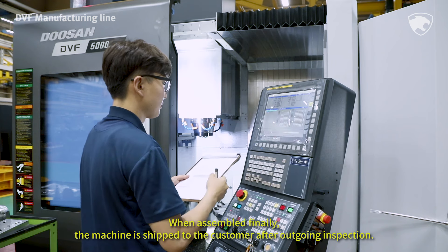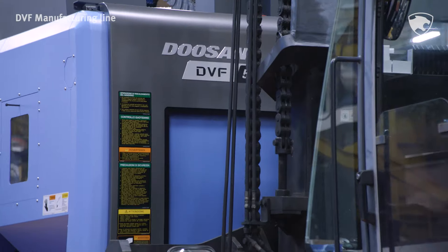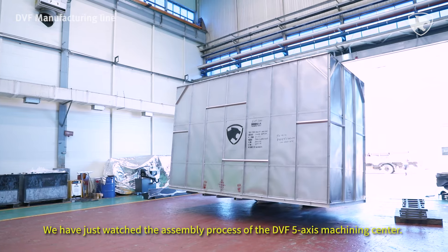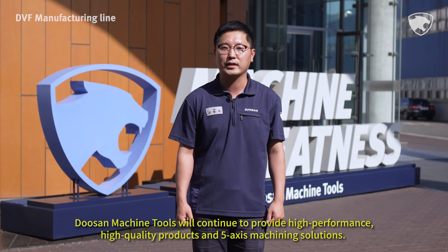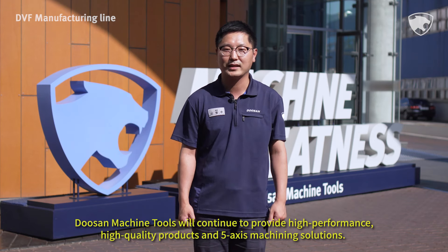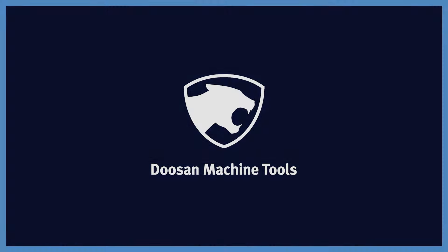When assembled finally, the machine is shipped to the customer after outgoing inspection. We have just watched the assembly process of the DVF 5-axis Machining Center. Doosan Machine Tools will continue to provide high-performance, high-quality products and 5-axis machining solutions. Thank you! We'll see you next time.